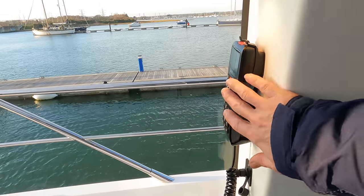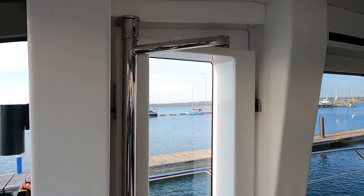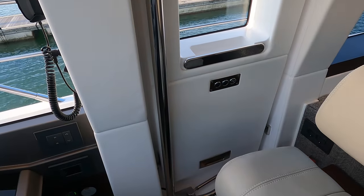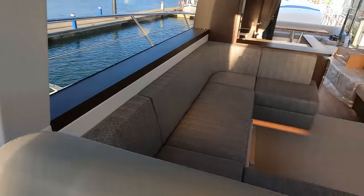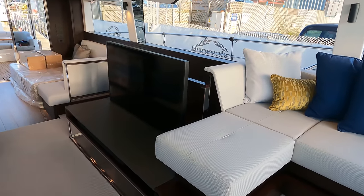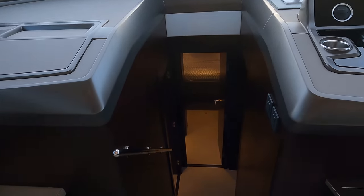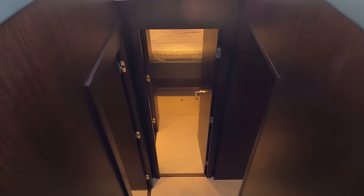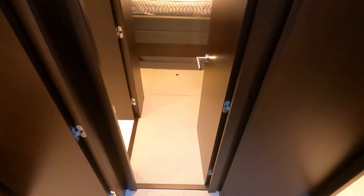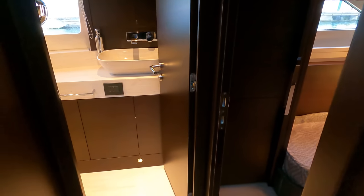The VHF is on the bulkhead along with a handy crew door, so whether running with a captain or as an owner operator, everything is nicely laid out and easy to navigate around. Accommodation below decks is split into two separate zones: guest cabin accommodation forward with separate access to the master. There are lots of upgrades on upholsteries and furnishings including a carpet upgrade.